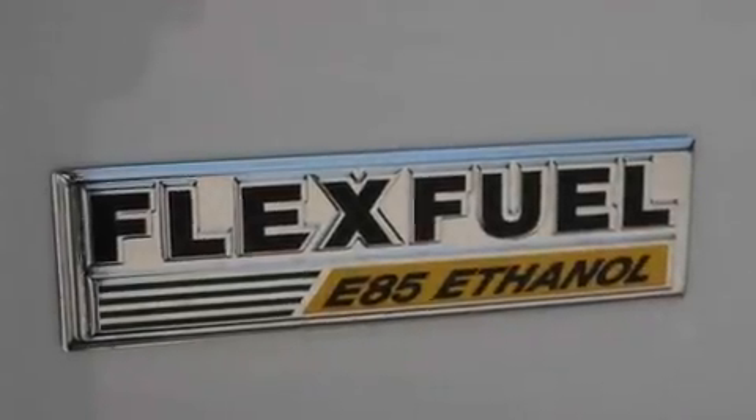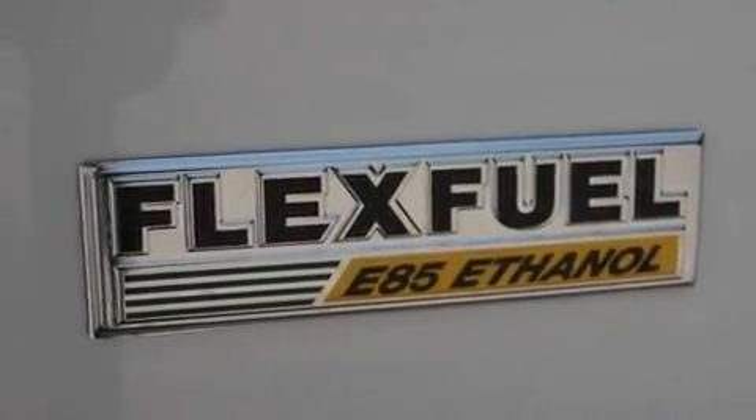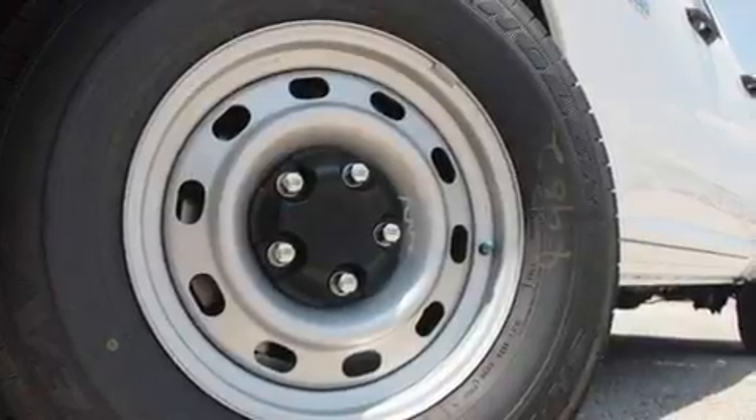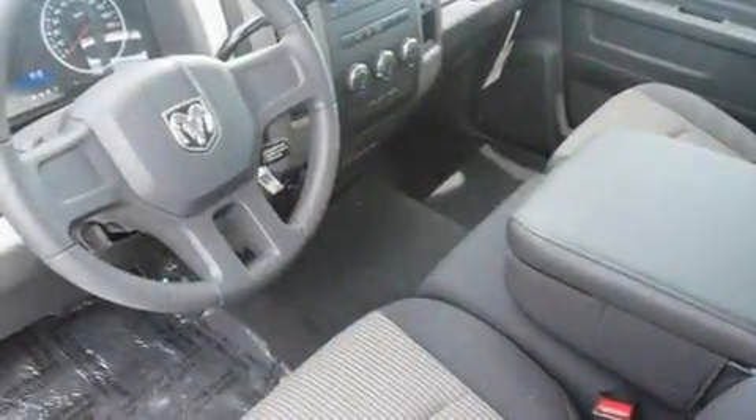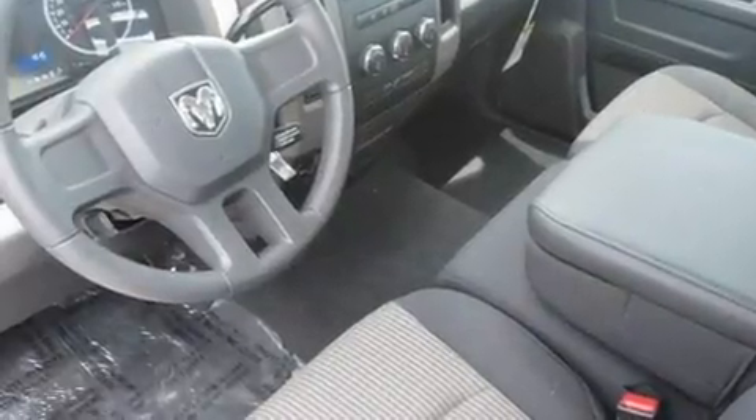Its top features include air conditioning, cruise control, heated side view mirrors, commercial free satellite radio, a low tire pressure indicator, traction control and stability control systems, and a vehicle anti-theft system.